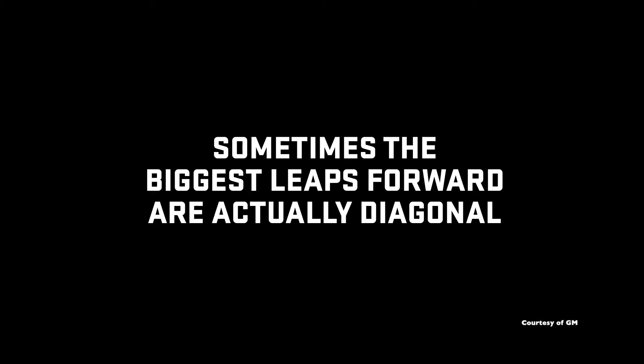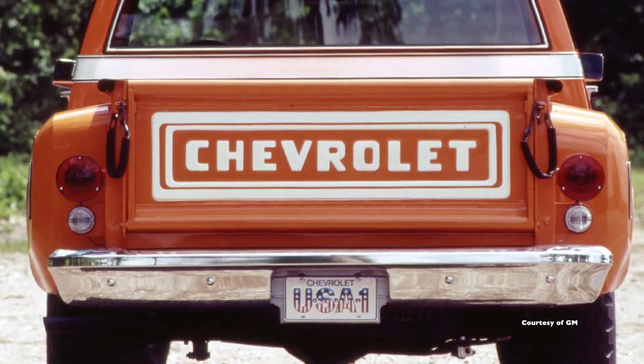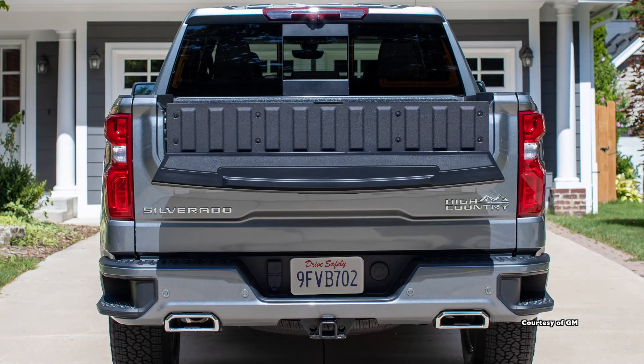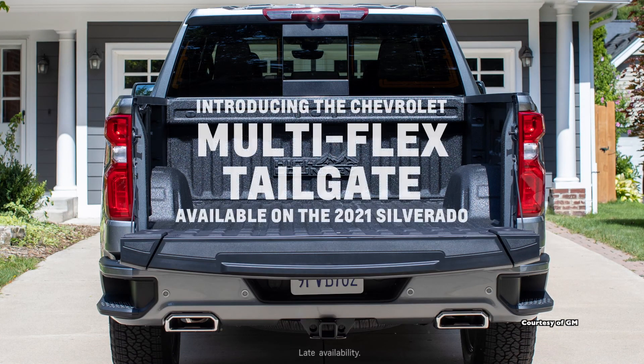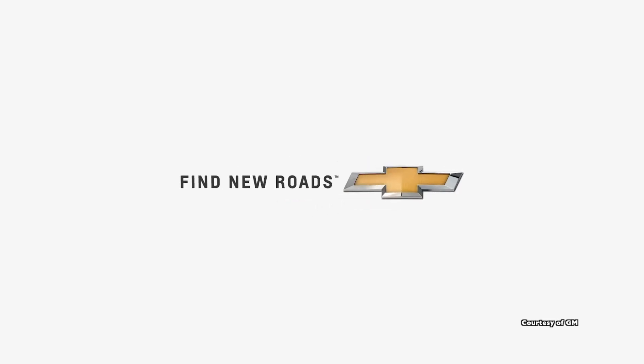In other GM news for 2021, Chevy has stolen the GMC's Multi-Pro tailgate. Brand new for the Silverado, named the Multi-Flex tailgate, it shares the same functionality as the GMC Sierra's tailgate, so we should see more functionality out of it. However, potentially more damage on the tailgate — if you don't remove the ball hitch, it can drop right on it.